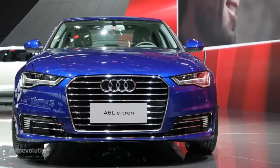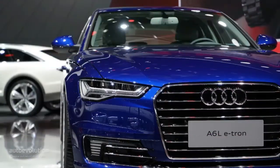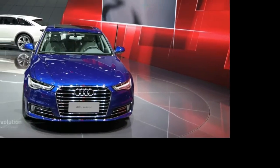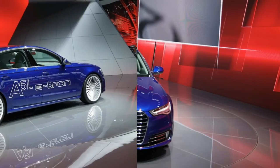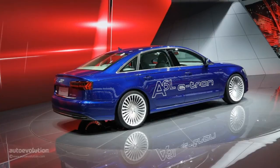The powertrain consists of a two-liter turbo mated to an electric motor. Together, they are said to deliver 245 horsepower, which is enough for a 0-100 km/h acceleration time of 8.4 seconds. You have to remember that this e-tron is a high-ticket item in China, costing the equivalent of about €100,000, so that kind of performance might not be to everyone's liking.